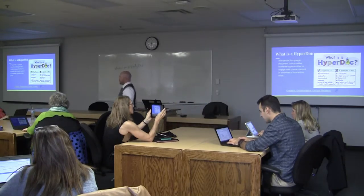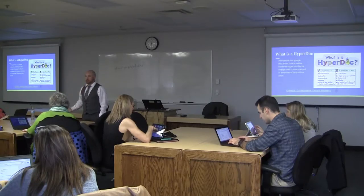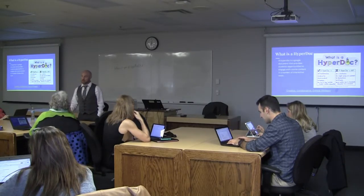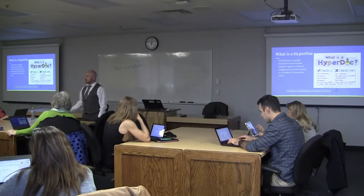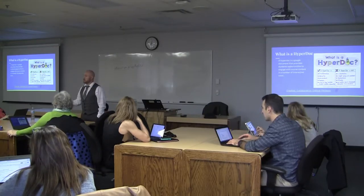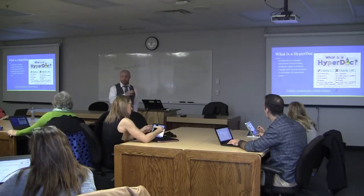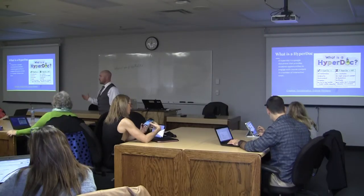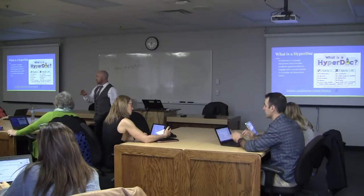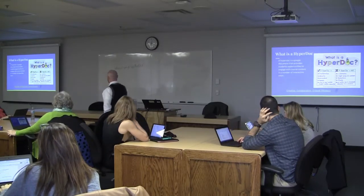Kids today live in a world where they do a lot of their content online. If an advertisement doesn't engage them, they just skip it. If a video doesn't work for them, they skip to the next one. So I think it's important that when we deliver content online, we give them lots of different paths to explore. If one path doesn't work, allow them an alternative. HyperDocs allows you to do that.